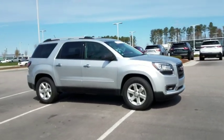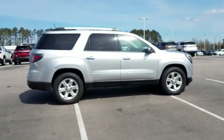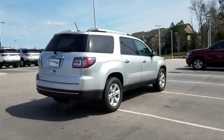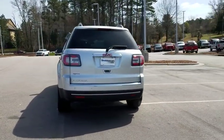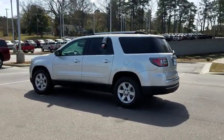The 2015 GMC Acadia. The GMC Acadia offers great capability coupled with exceptional safety, better highway fuel economy than any other eight-passenger SUV, advanced technology and thoughtful ergonomics. The Acadia is a premium utility that rejects compromise.